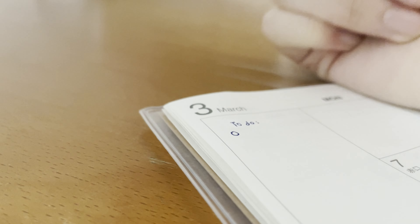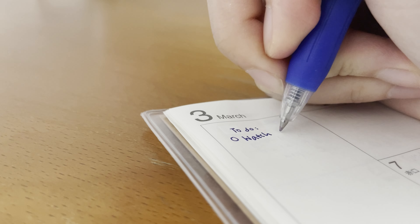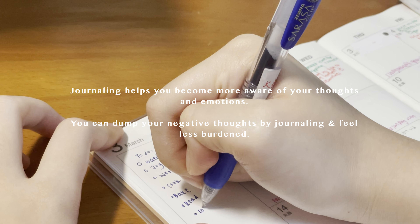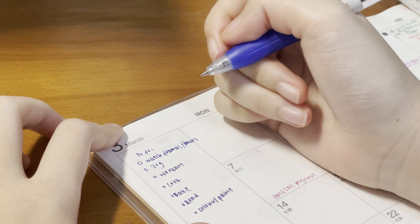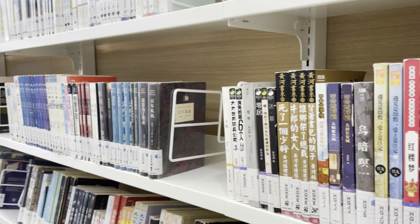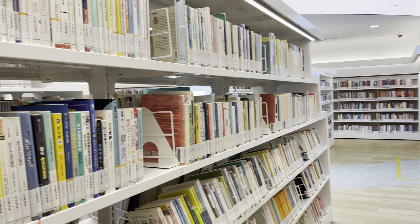It's also good to have to-do lists so you can focus on things you want to achieve better. This and journaling helps with decluttering your thoughts. I tried making use of my time during the holidays to do things I love or fulfill things I normally can't do during the hectic semester.